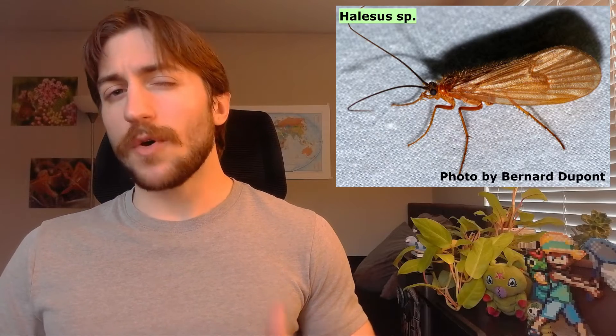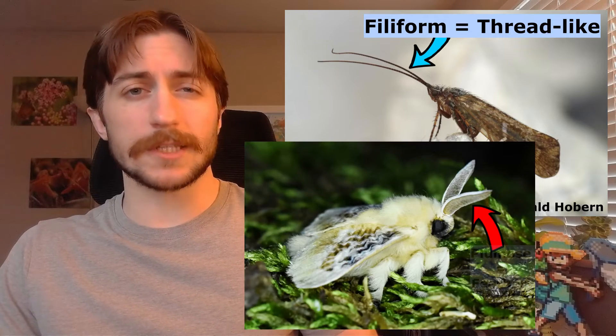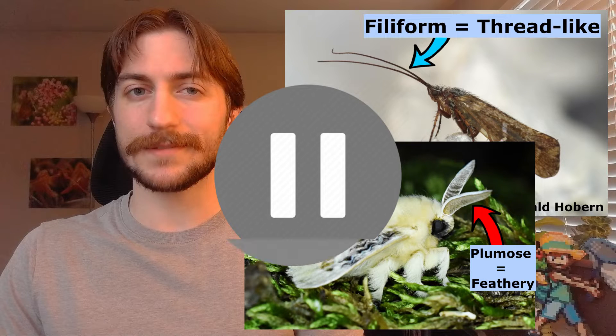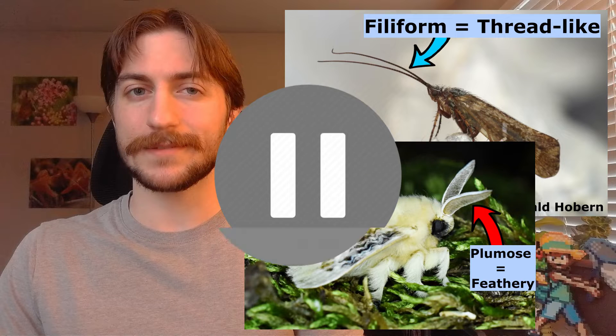Caddisflies hold their wings like a tent over their body, not spread, which eliminates a lot of moths from the get-go. Caddisflies also have filiform antennae, so if it has complex plumose antennae, that's probably a moth. To clarify: many moths also have filiform antennae, so filiform antennae don't confirm a caddisfly — but the presence of complex plumose antennae confirms it is not a caddisfly.